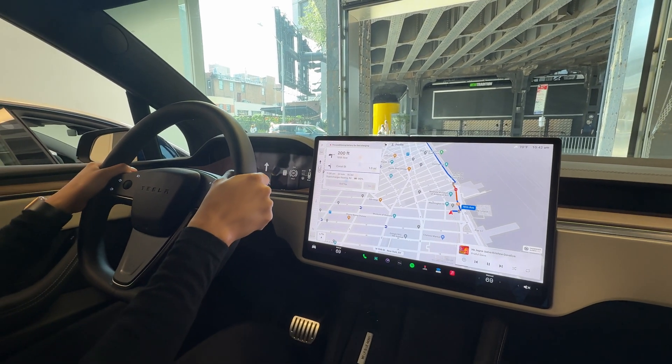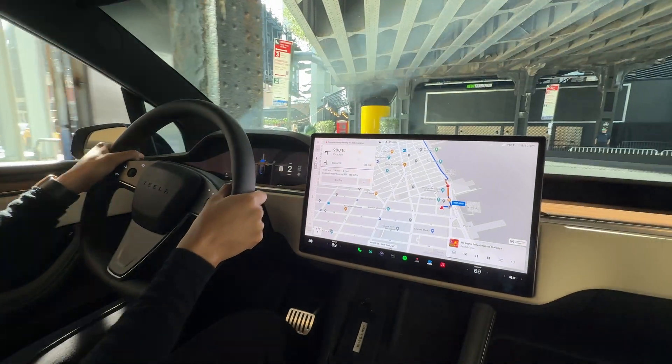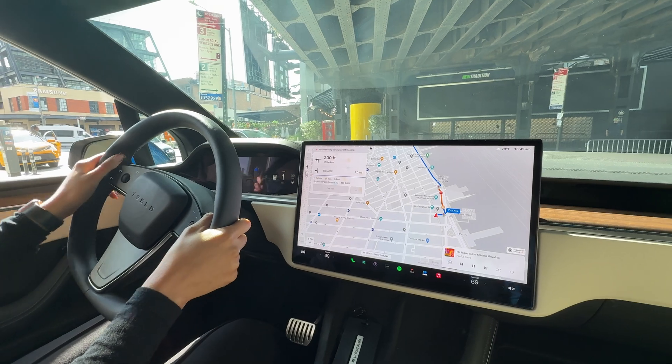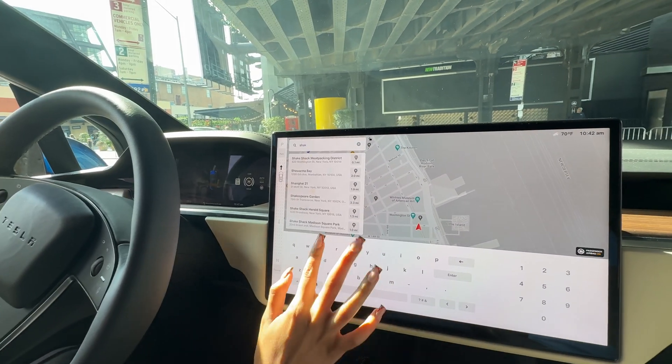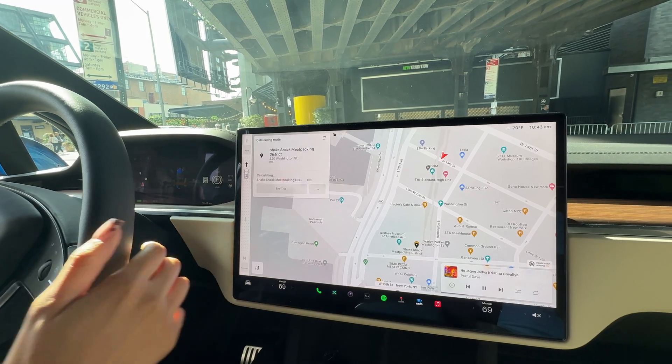For everyone watching, right now the default is the steering wheel. You still have the yoke as a paid upgrade option. We're on the west side of New York City — this is the meatpacking district. I'm going to put our destination to Shake Shack. It's a quick four-minute route.